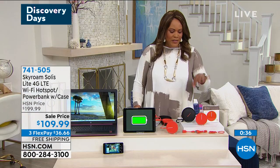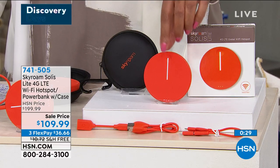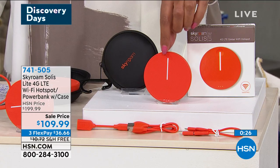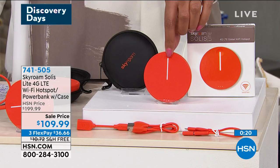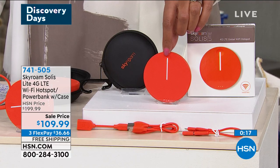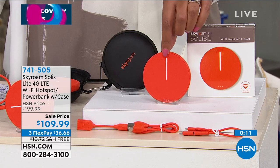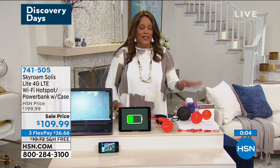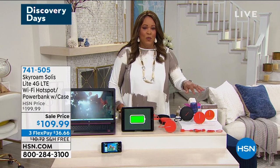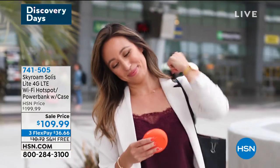Call us right now and get this home — you always want to have Wi-Fi access. With power outages and the pandemic, this allows you to have internet access wherever you go: your RV, boat, remote locations, even camping. It's $36 to get home and it's also a power bank that can charge anything. Go to hsn.com — it's $90 off and we give you $70 worth of extras, plus five gigabytes of data included. Item number 741-505, free shipping.